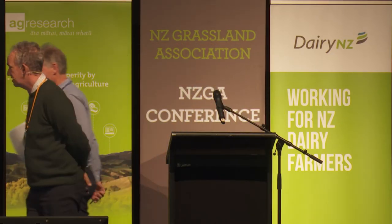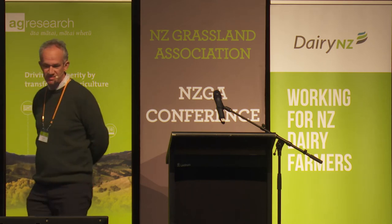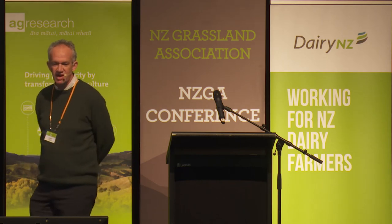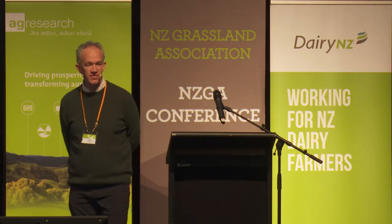Kia ora tātou. Thank you very much Warwick. Apparently there are a few questions out there for me and others, so maybe that'll happen a bit later on. I'm going to present on behalf of Aaron Wall and Jordan Goodrich, who are my co-authors. Aaron just finished a PhD and a lot of this material is from that.